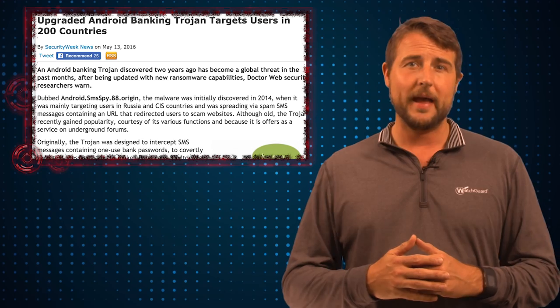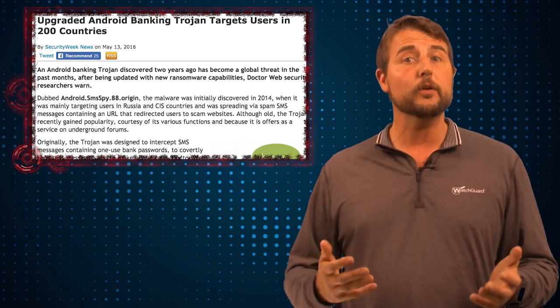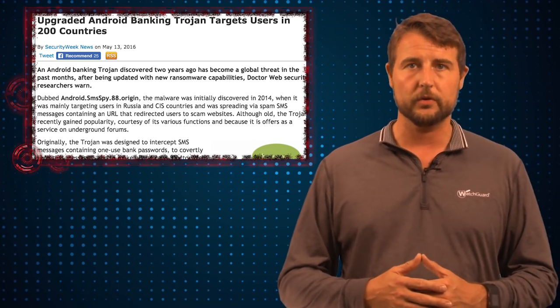There's been a number of Android banking Trojans spreading in the wild. These particular Trojans try to gain access to your Android device, they look for particular banking apps, and then they try to steal some data from those banking apps, so the bad guys can get your credentials.